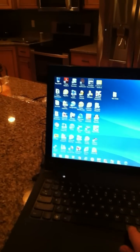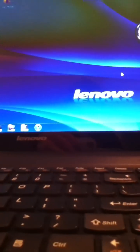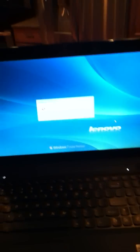Also, when I press Control, Alt, Delete, it pops up too.